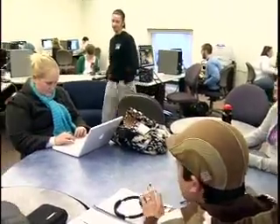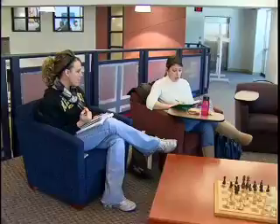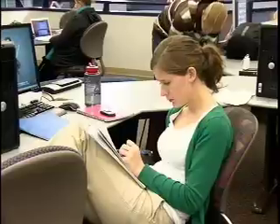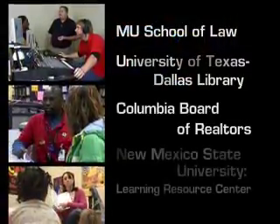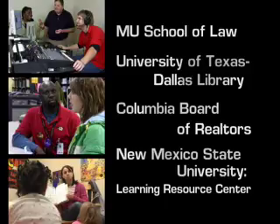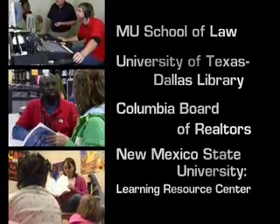Our technology-rich facility is comfortable and distinctive. It encourages and enhances collaboration, cooperative learning, inquiry, and reflection for visitors of all ages. Our extensive expertise is sought by a variety of organizations that are interested in creating new facilities based on our successful model.